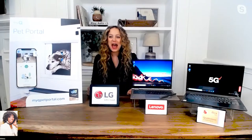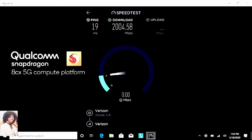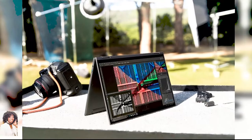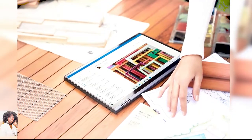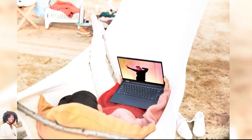Next is the Lenovo Flex 5G, which is the world's first 5G PC. Thanks to the Qualcomm Snapdragon 8cx 5G compute platform, you've got the performance and connectivity of 5G, which is up to 10 times faster than 4G. It's more secure than public Wi-Fi and more efficient than a mobile hotspot. Plus, it's thin, light, and fanless, so it's silent and cool to the touch when you use it. It also gets multi-day battery life from a single charge — running around looking for an outlet is going to be a thing of the past.